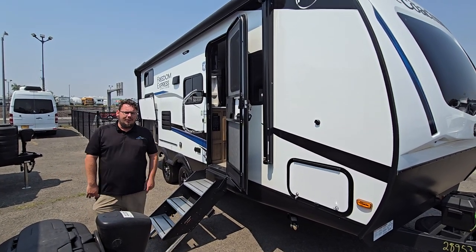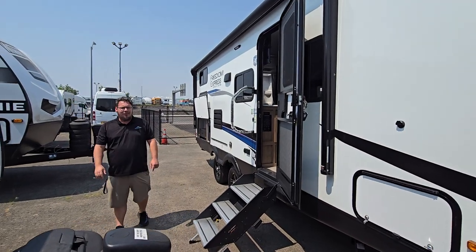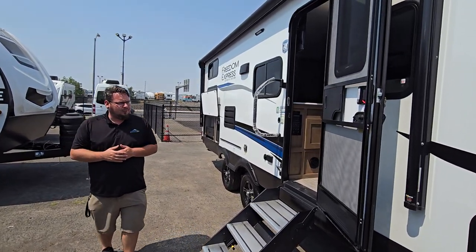Hello everyone, John Wilson here at Johnson RV located here in Medford, Oregon, right up the Prairie League Highway. Right next to us we've got a brand new 2024 Coachmen Express here for you.